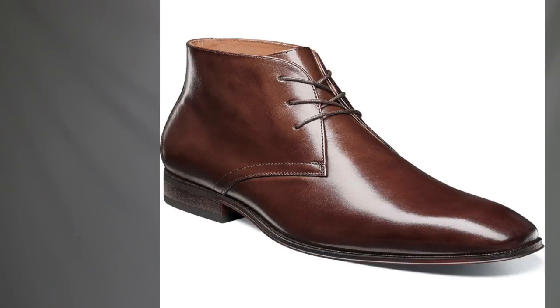We're swinging back to Florsheim for our next pick with another classic stylish shoe — the Corbeta Chukka model. A chukka boot, very classic, very stylish, but very sexy. Can't go wrong rocking with a suit, jeans, or trousers. This beautiful high quality leather brown one from Florsheim is only going to run you $120. Quite a steal.